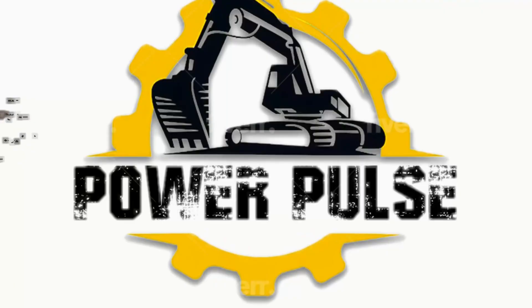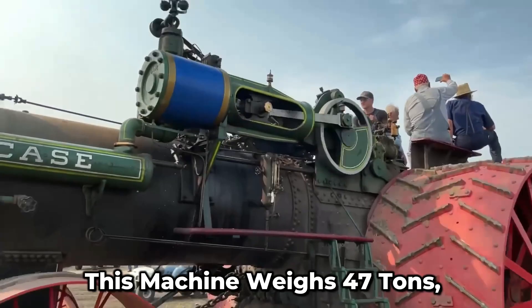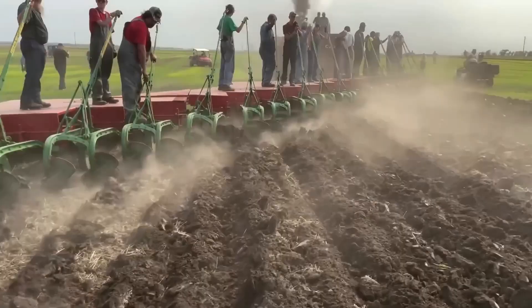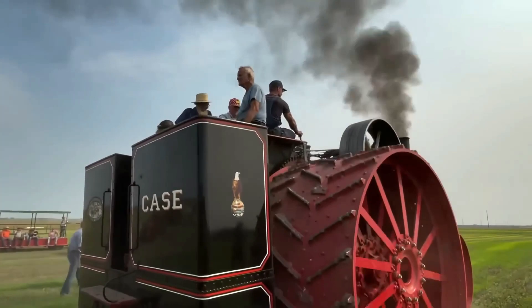If you're into large-scale farming, this equipment is for you. This machine weighs 47 tons and can do 47 plows at once. And the thing about it is that it runs on coal, which means you don't need a lot of diesel.